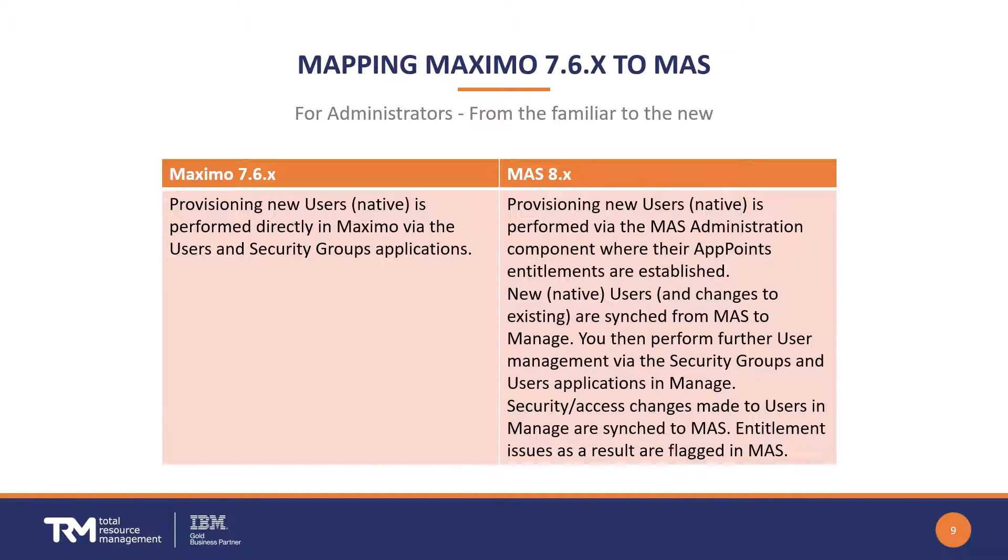Comparing what you currently have in 7.6 with the new Application Suite approach: in Application Suite you provision new users at the Application Suite level, then use security groups down in Manage to provide access to the modules and apps they need. Importantly, if there are any entitlement issues between Manage and Application Suite, you will see flags and messages on the Application Suite side that administrators need to address.